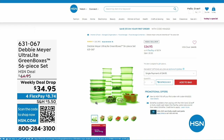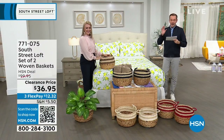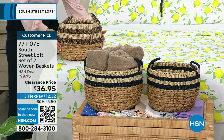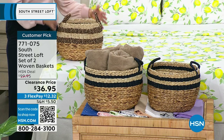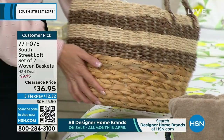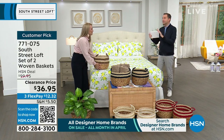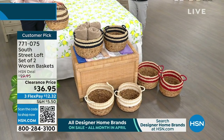Next up, likely the most popular item of the hour along with the sheets — a set of two woven baskets. The regular HSN price is $100, discounted to $36.95. From towels to toys, anything you can think of, these look amazing and are so functional. Available in gorgeous colors: black, navy, white, and red. Baskets are the way to store your items and style your home at the same time.